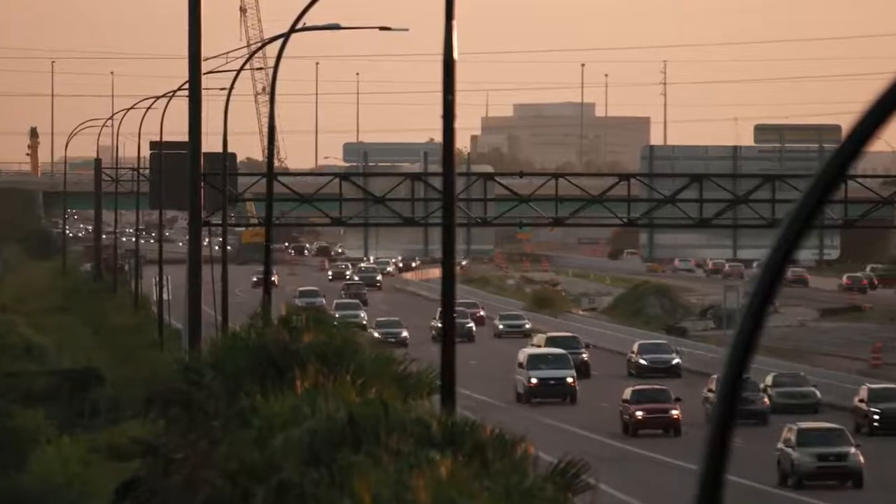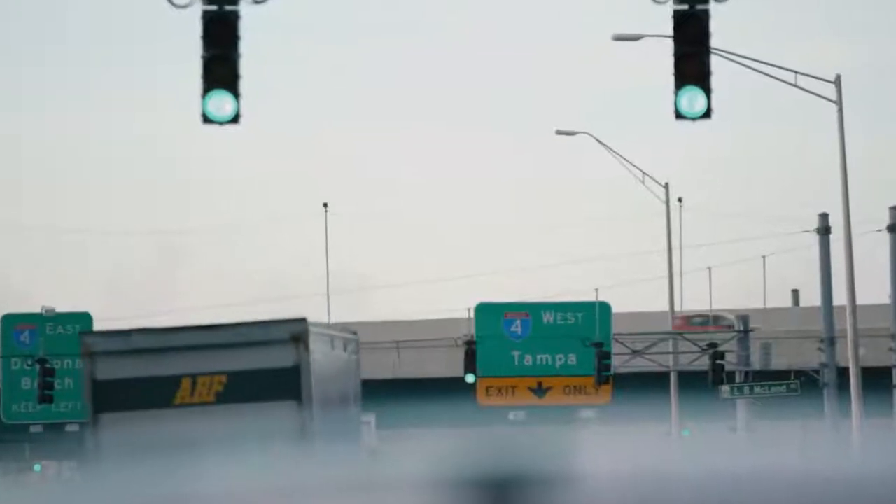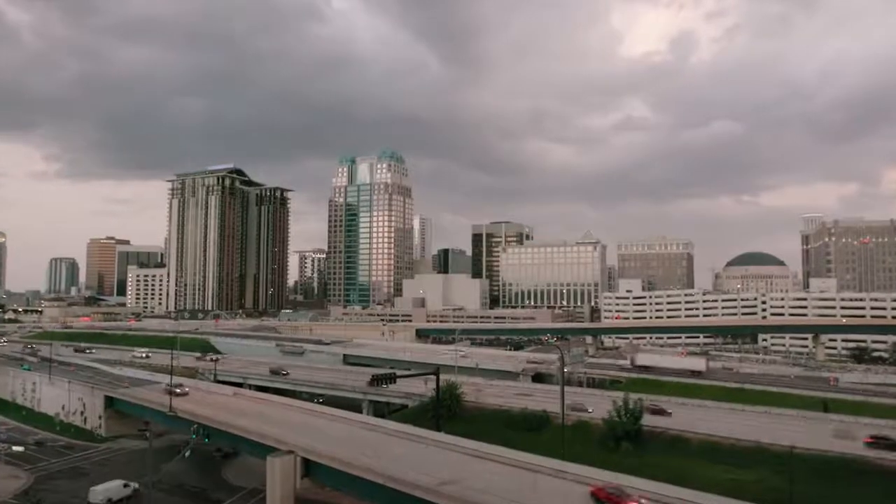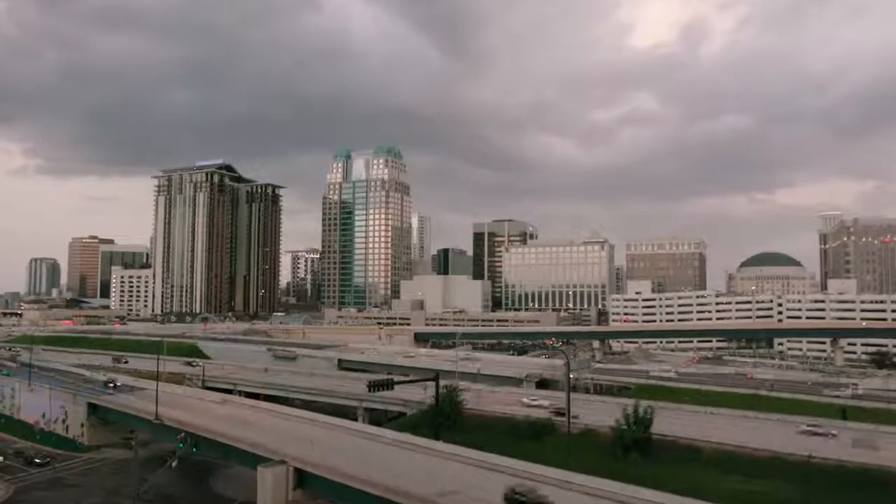The I-4 Ultimate is just one piece of a global puzzle where increased urbanization calls for updated transport solutions. Nationally, we have a lot of failing infrastructure, and projects like this are important to the surrounding communities and cities to make sure that we have proper throughput and connectivity between all of our communities and for economic growth.